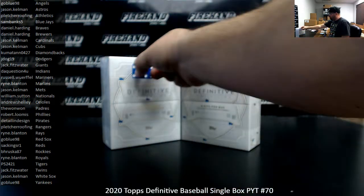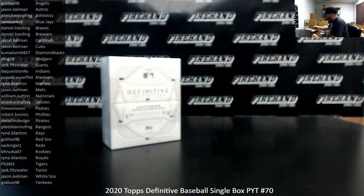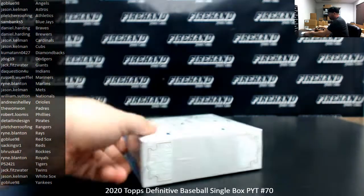All right, we rolled a five — that's an odd number. We'll use the box here on the left. The box on the right will be saved for a future PYT box break of Definitive; it could be number 71, though not guaranteed.